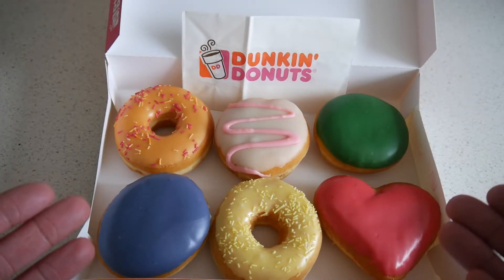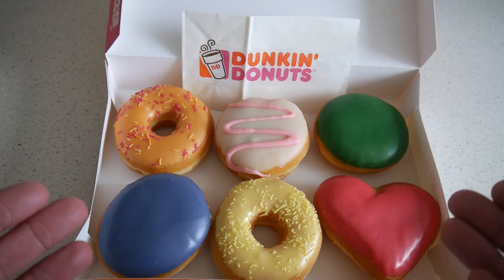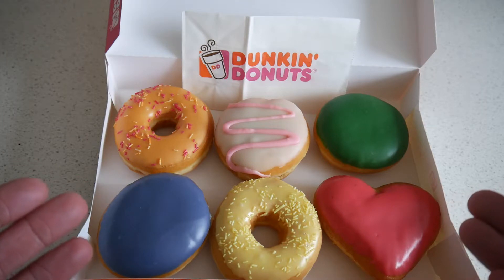Fruit baby, I love fruit and I know that you love fruit too. Today I have another Dunkin Donuts ASMR video.